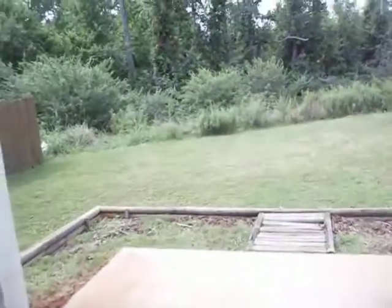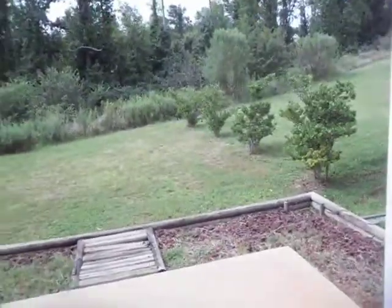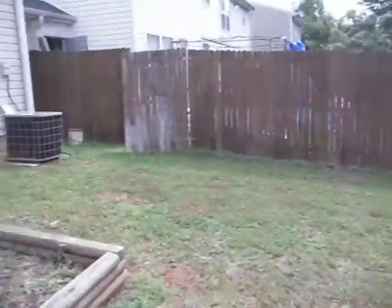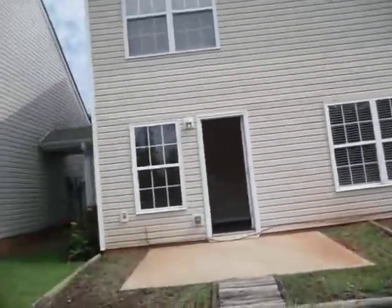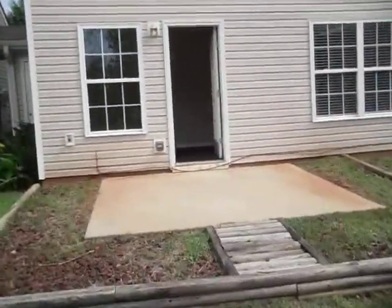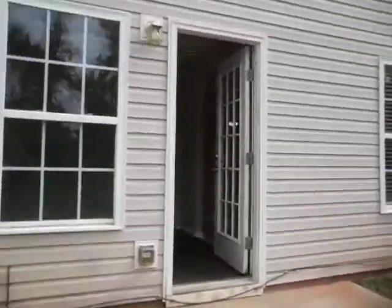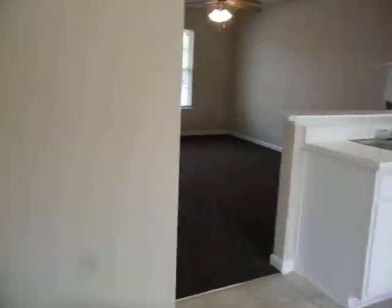Looking out the back, we've got a nice little private setting and a cute little patio. Just around the corner of the house, we have our outside storage — a nice little place to keep the lawn mower. Additionally, here off the dining room, we have a second pantry, so there's plenty of storage space.